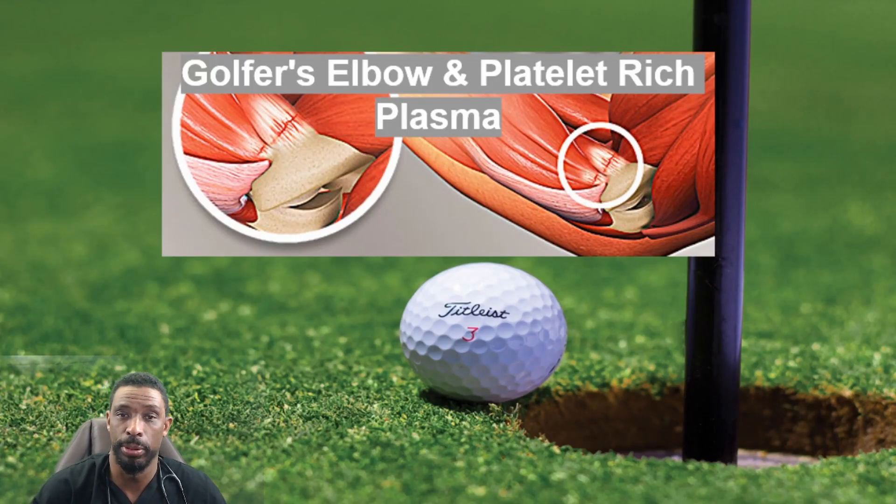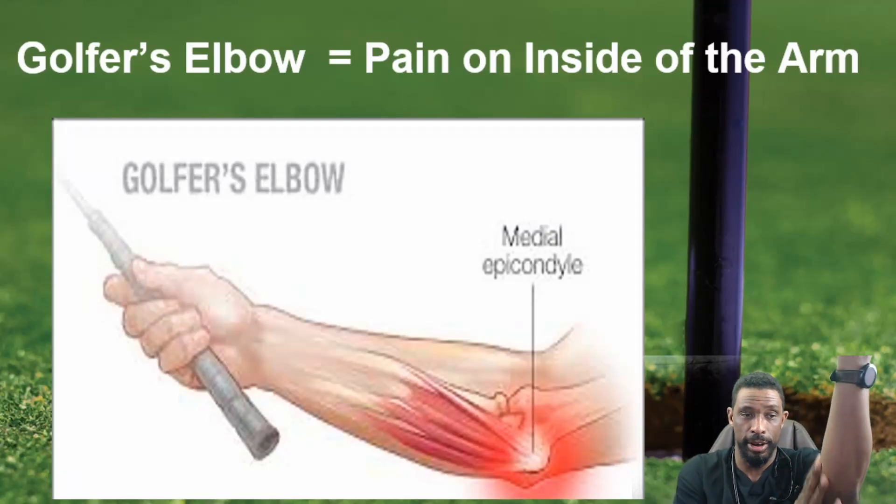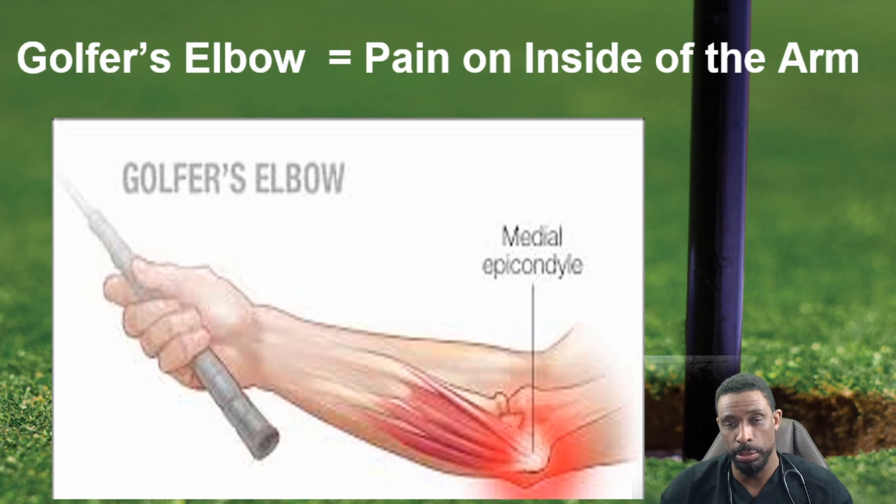So golfer's elbow and platelet-rich plasma — we're going to talk about how to deal with elbow pain that comes from playing golf or other activities, and what are some of the better treatments including platelet-rich plasma as a possible sustainable option. Golfer's elbow is pain on the inside of the arm, specifically known in medical terminology as medial epicondylitis. It's the inner portion of the elbow that causes the problem.